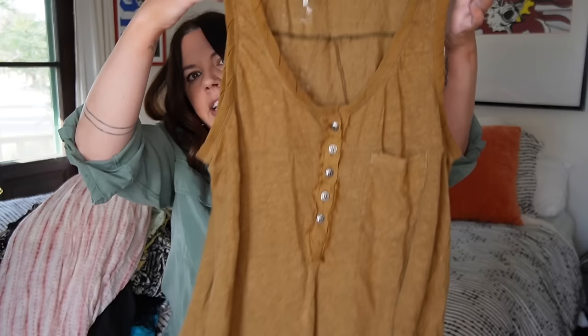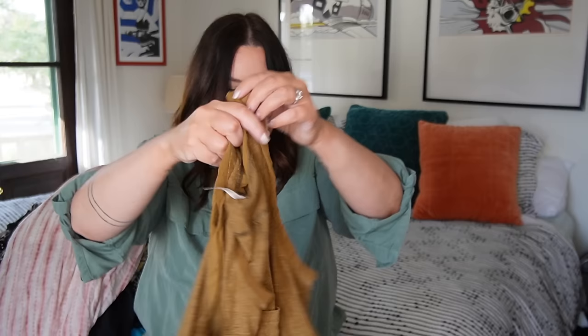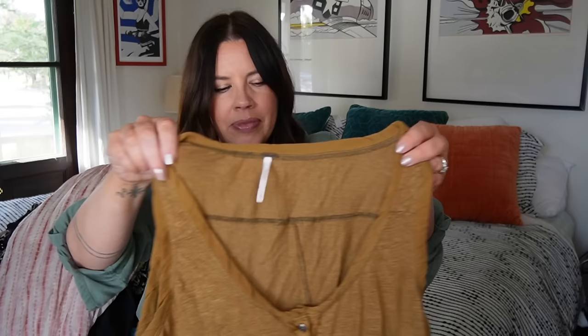Next up, a little bread-and-butter Free People piece — I think this is newer, I feel like I've seen it recently in stores. It's a little linen blend shirt with a Henley neckline. I love the way the trim is twisted — Free People is just all about the details and they do it so nicely. It's a little mustard brown color, size medium, in basically brand new condition with a slight trapeze silhouette. Probably somewhere $20 to $25 on this.